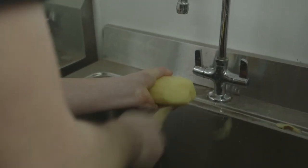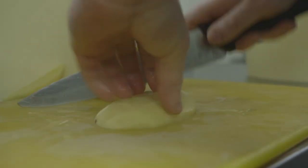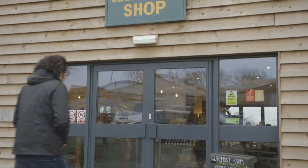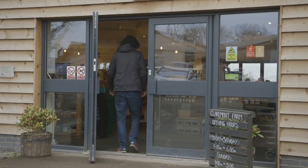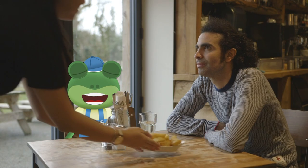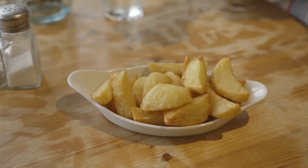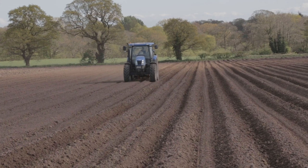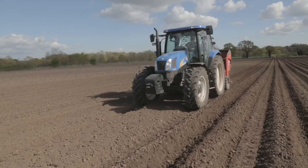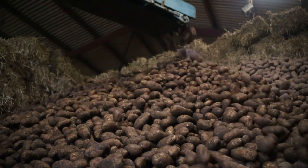Once the potatoes are ready, they make their way to the kitchen, where they're washed, peeled and chopped into chips by the chefs. Look at that — fresh potatoes straight from the field and onto the plate. Yum! I've loved learning all about the different jobs that a tractor can do on the farm. Without these amazing vehicles, farmers wouldn't be able to grow all of those tasty vegetables that end up on your plate. Thanks very much to Andy and everyone at Claremont Farm for teaching us all about their tractors.